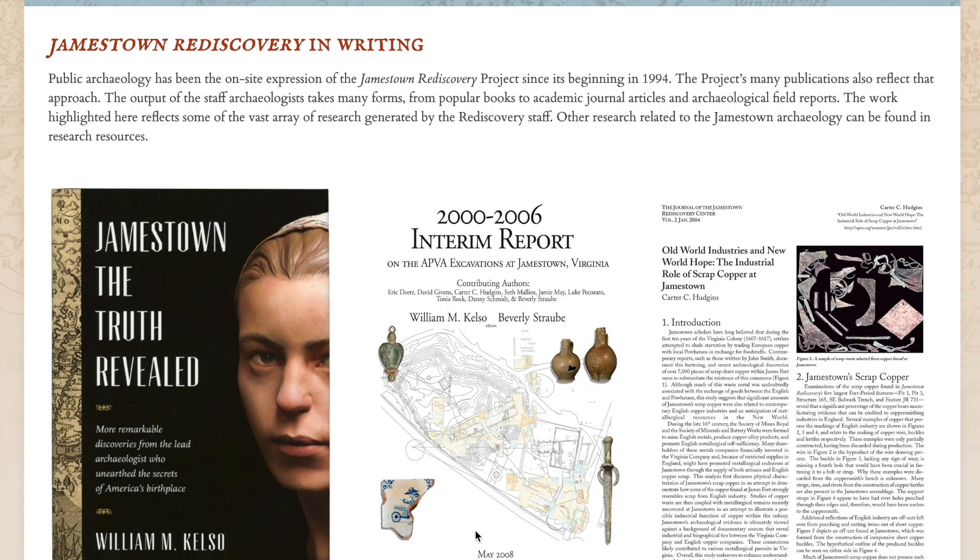Our website also has our monthly dig updates, which is a great place to see what we're working on in the field each month — usually there are photos, sometimes videos that go along with that. We also have a YouTube channel with videos like this, and overviews of what we're working on in the field and in the lab. So definitely check those out. Thank you very much for watching Digging Deeper. Stay safe, and tune in again for more updates from Historic Jamestown.